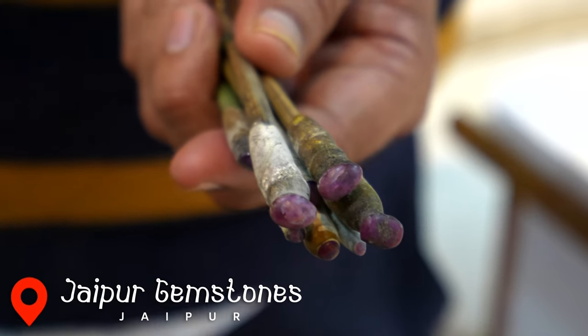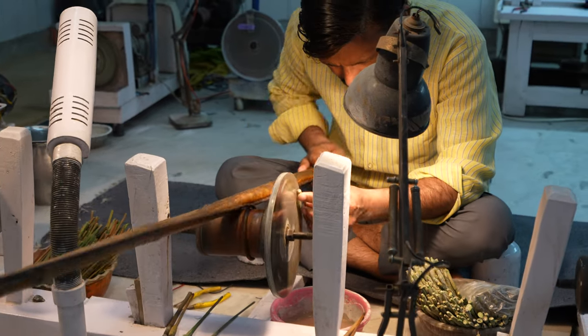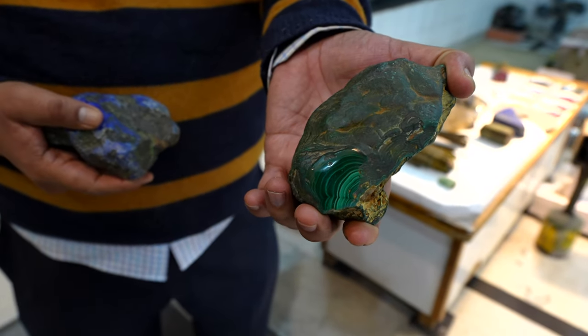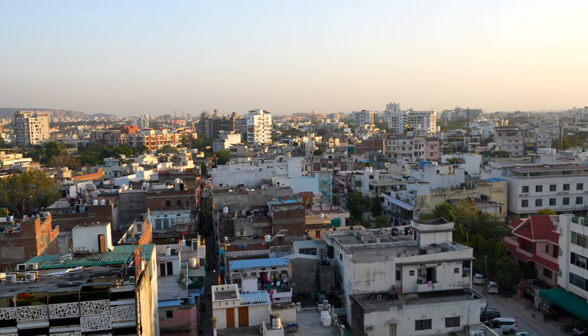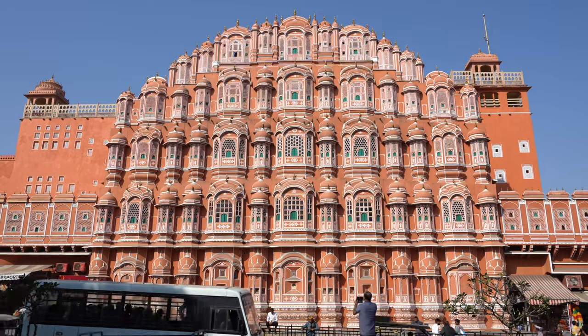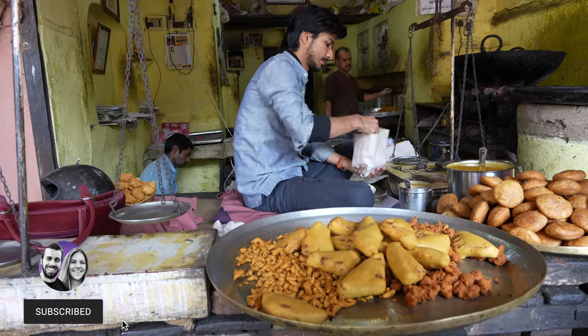At number 10, but certainly not least, is seeing Jaipur's gemstones. Jaipur is known for producing some of the world's finest gemstones and has been the center of gem trade for centuries, with world-renowned expertise in gem cutting and polishing. Visit one of the many gemstone shops for a free demonstration on how gems are cut and polished by hand. Jaipur — the Pink City of India — is an incredible place offering a blend of rich history, vibrant culture, and breathtaking architecture. I hope this guide gives you a glimpse into the spirit of India and its wonderful people.